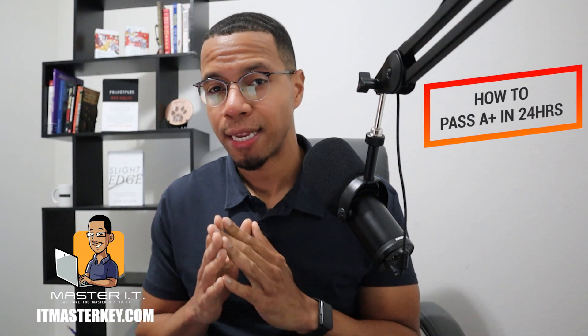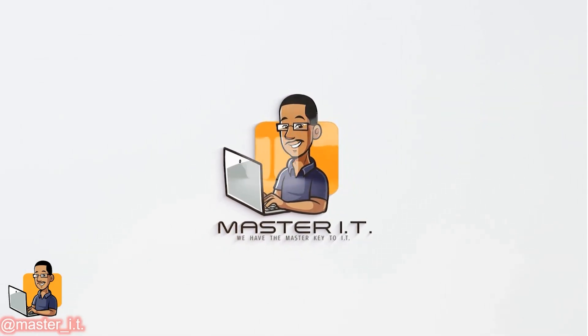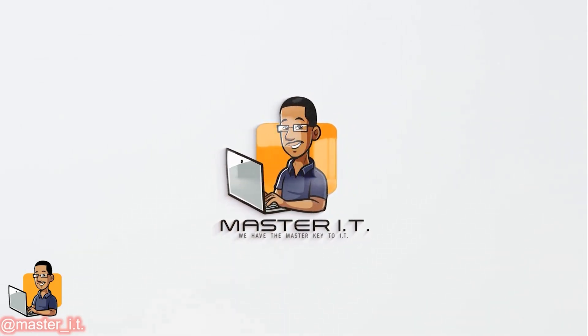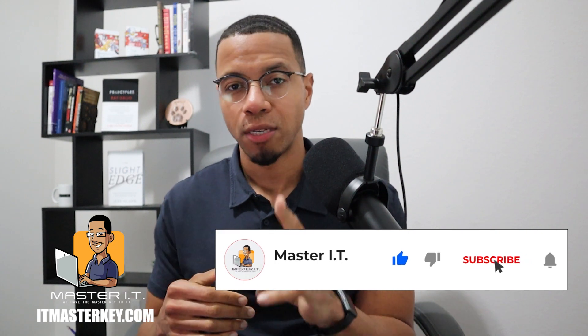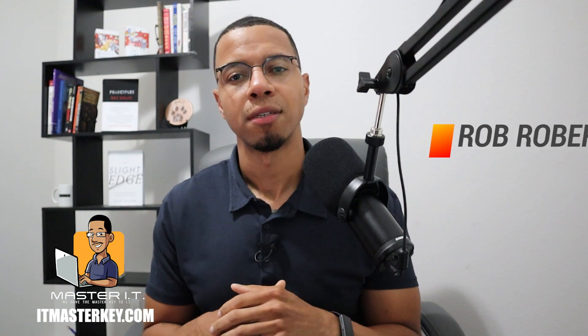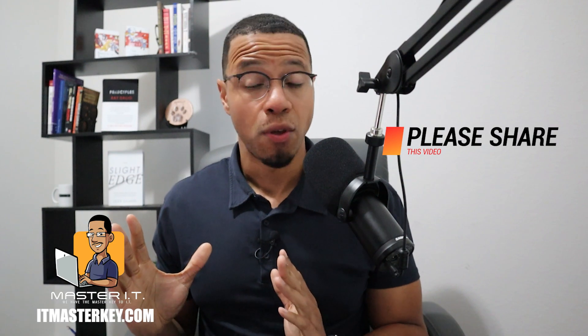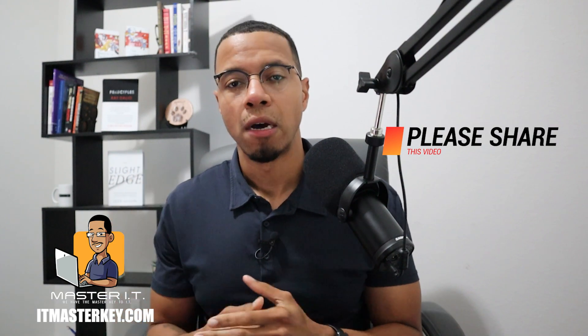Hey gang, in this video I'm going to show you how to pass A-plus in 24 hours. Hey gang, it's Ron from ITMassKid.com, and my job is to help each and every one of you guys get certified. So, how do you pass A-plus in 24 hours? You don't. And I wouldn't advise anybody else to try, but just in case you've been studying and you got the test tomorrow, this is what I would do.